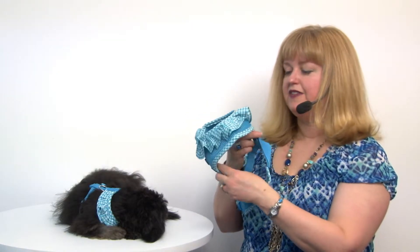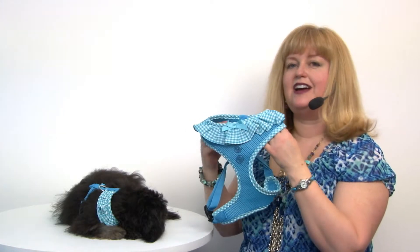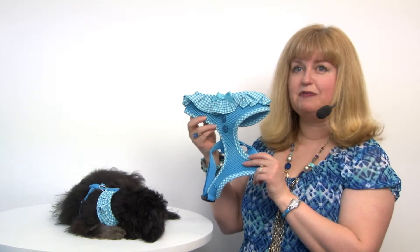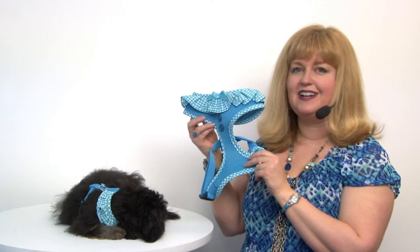It's very easy to use, and you'll want to check out the matching leashes by Papea to have a complete outfit. This is our Vivian Dog Harness by Papea in Sky Blue, and you'll want to check out all the other fun colors as well.